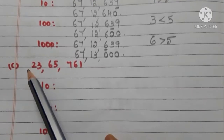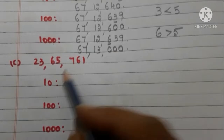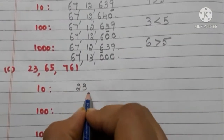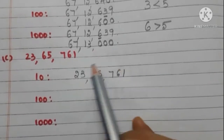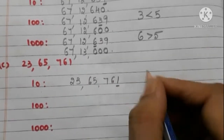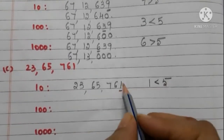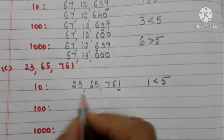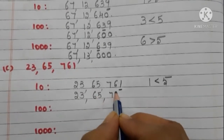The next number is 23,65,761. We have to first round off to the nearest 10. Take the ones place digit — it is 1, and it is less than 5. So we need not add 1 to the tens place digit. Write 6 as it is and write 0 in the ones place. The number is 23,65,760.